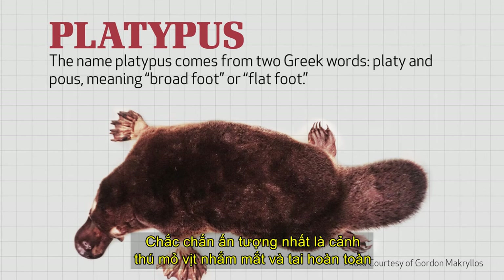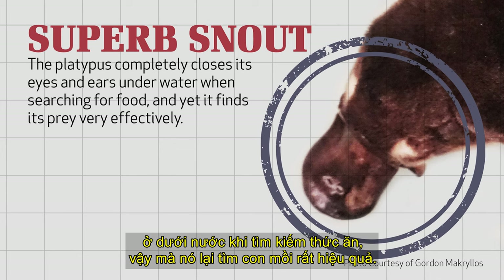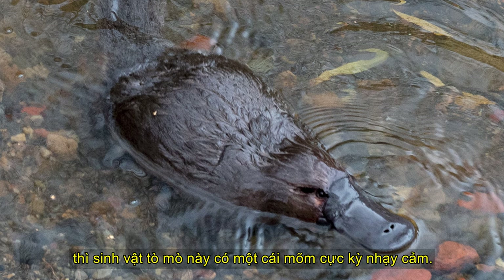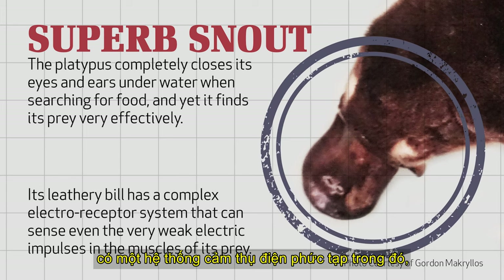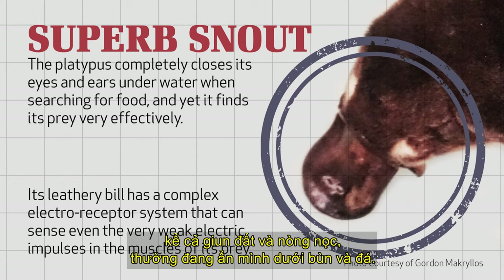Surely most impressive is the fact that the platypus completely closes its eyes and ears underwater when it's searching for food, and yet it finds its prey very effectively. Rather than clumsily tumbling bill-first into the bottoms of rivers and streams in hopes of stumbling upon lunch, this curious creature has an extremely sensitive snout. Scientists have learned that the platypus's leathery bill has a complex electro-receptor system in it, which allows the platypus to sense even the very weak electric impulses in the muscles of its prey, including earthworms and tadpoles, which often are hiding under the mud and rocks.